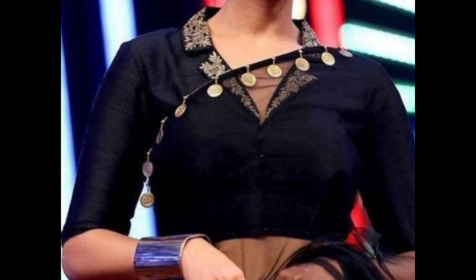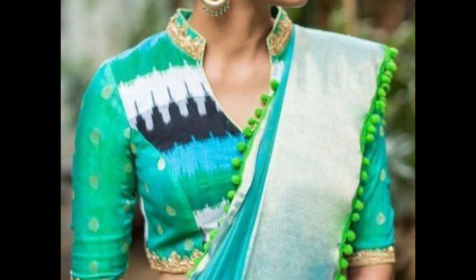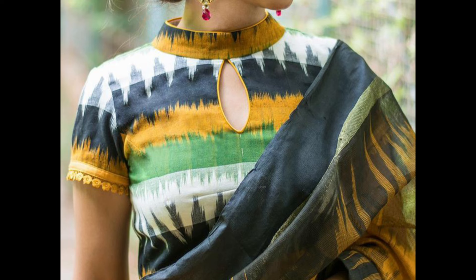A high collar extends up the neck and adds a formal and sophisticated touch to the blouse. It's perfect for formal events and occasions.